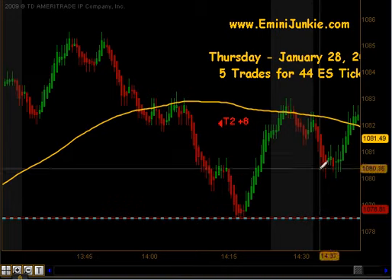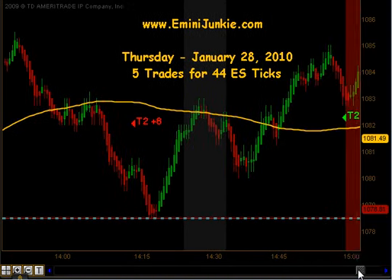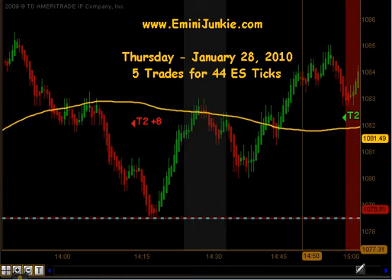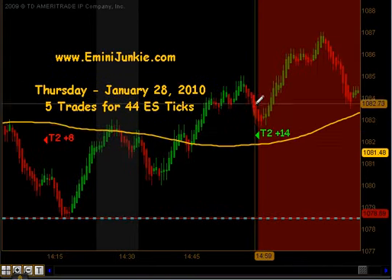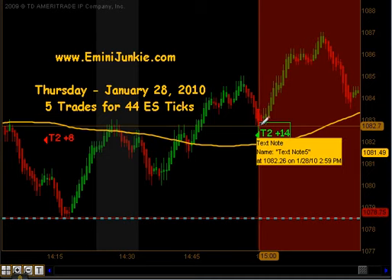It found some support at that previous day's low, bounced up to the moving average, pulled back, and eventually pushed higher. That gave us a signal right at the buzzer, right before 3 o'clock — one last trade to get in. Now this one was on the cusp depending on how you played it. T2 was 14 ticks, and that signal fired right at 2:59, 3 o'clock time.